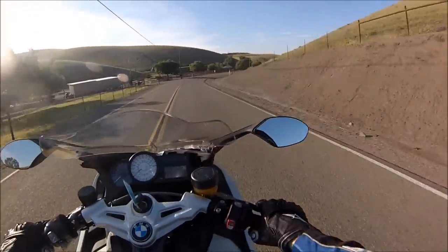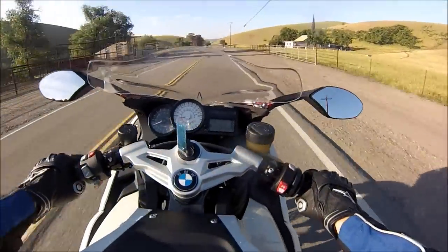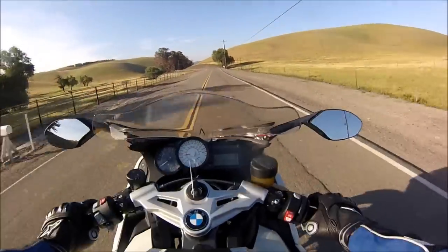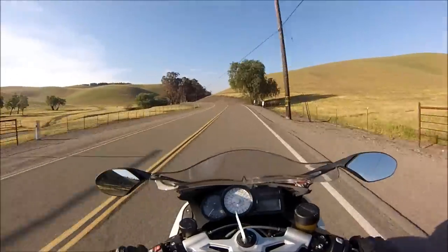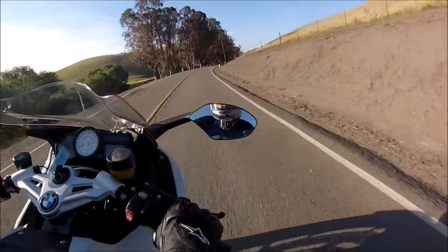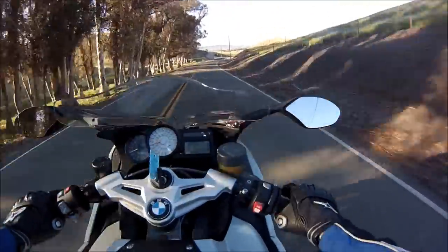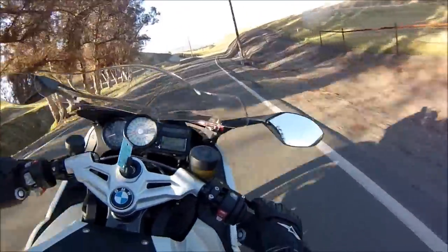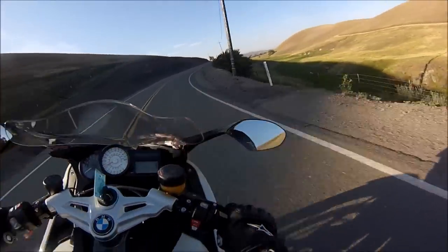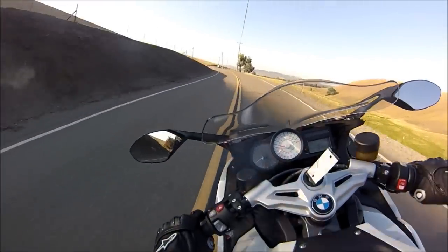I could get used to this. I feel very confident aiming this motorcycle — it's going to stay where I put it. When you get off the bike you can sure feel the weight. It's not a bad thing, but it is not an RR, that's for sure. That section of road right there is very rough, and the weight of the bike is very nice — it just smooths things out.